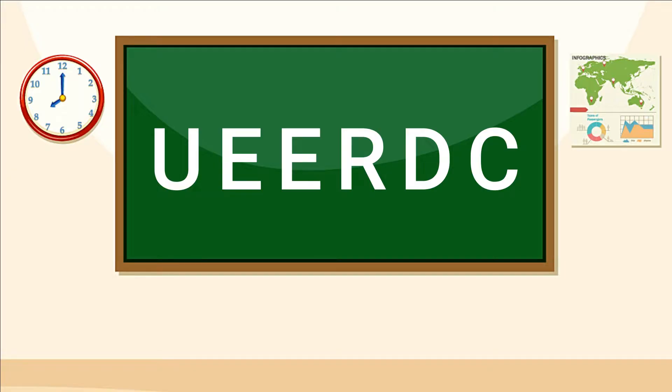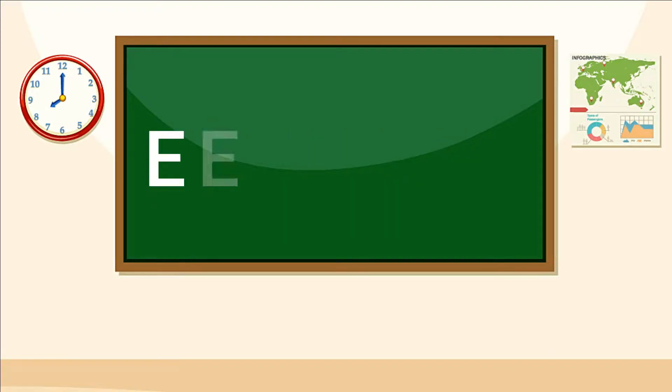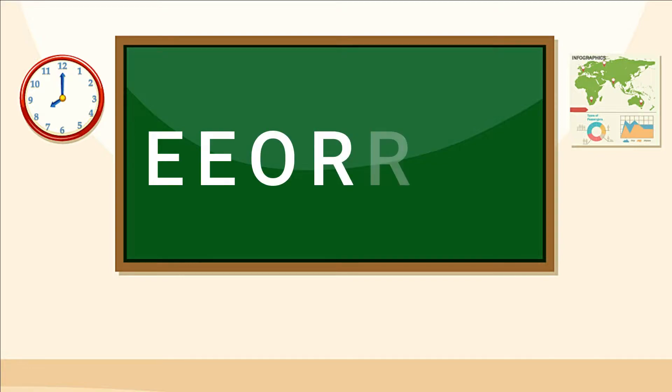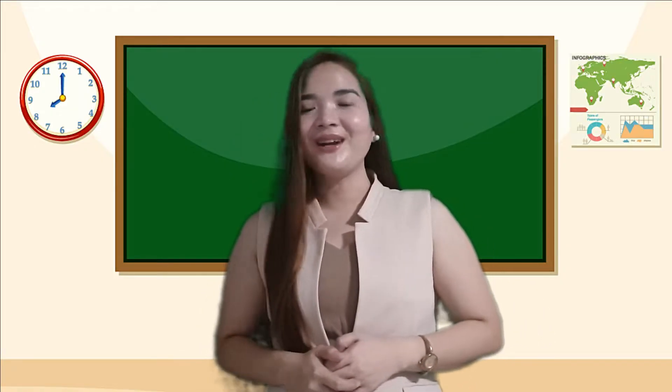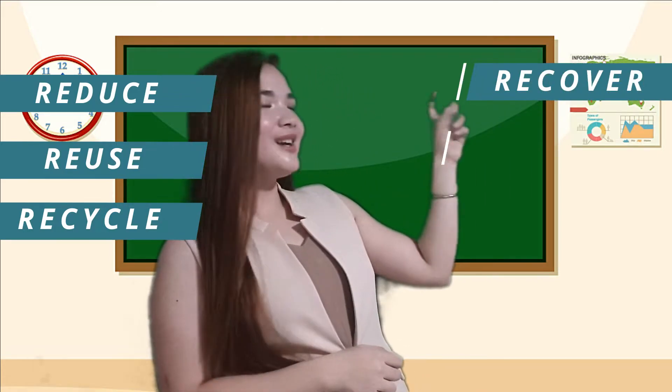Let us unscramble the letters to find out the five R's of waste management. Very good, you got it all correct! The five R's of waste management are: Reduce, Reuse, Recycle, Recover, and Repair.